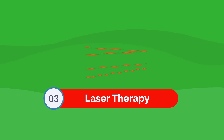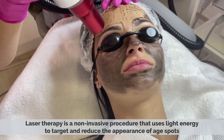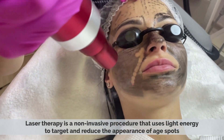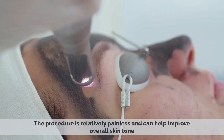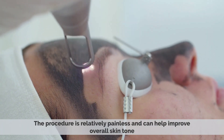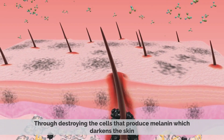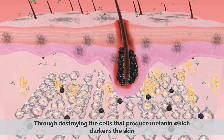Laser therapy is a non-invasive procedure that uses light energy to target and reduce the appearance of age spots. The procedure is relatively painless and can help improve overall skin tone by destroying the cells that produce melanin, which darkens the skin.